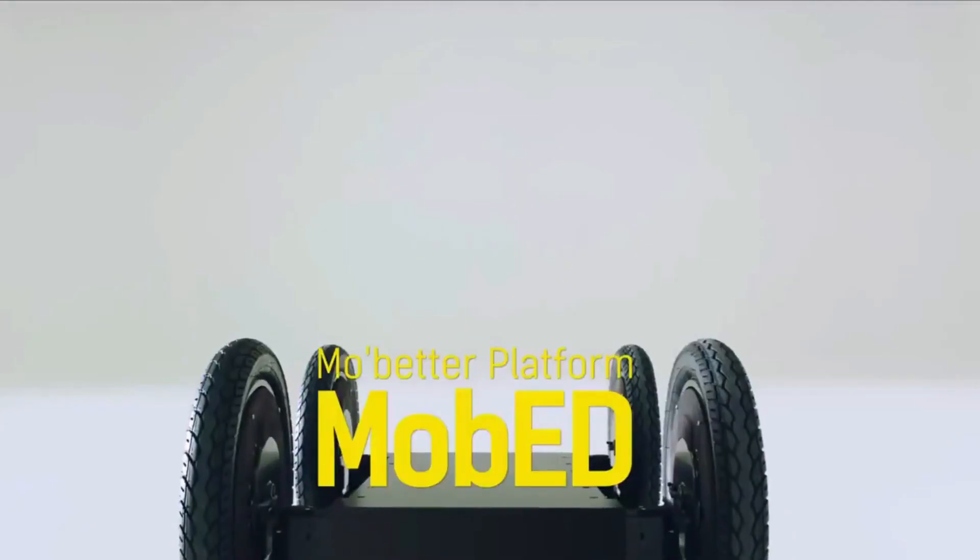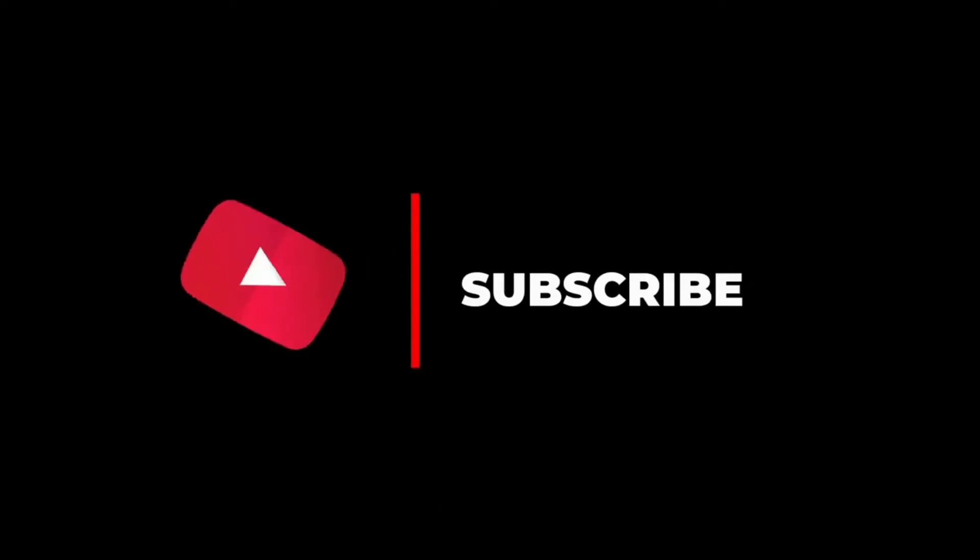Do not forget to subscribe. Subscribe for more robotics. See you guys in the next video. Bye.